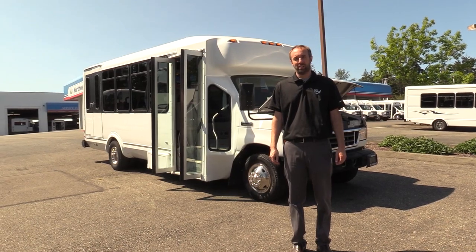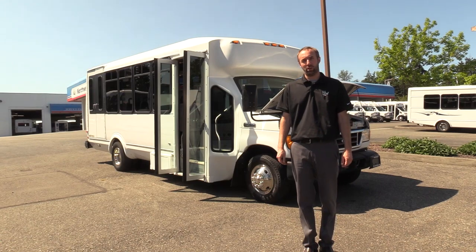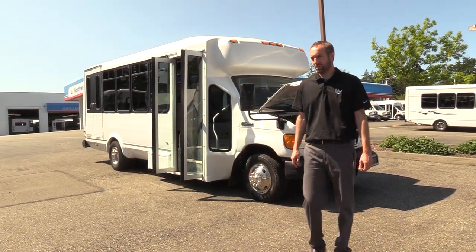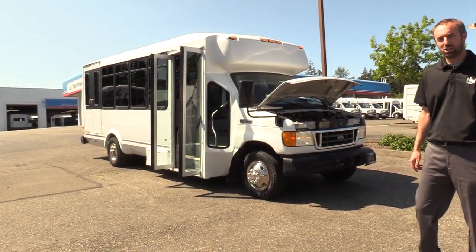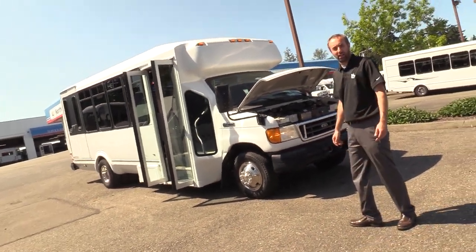Hey everyone, Mike at Northwest Bus Sales here. Today we're going to check out this 2007 Ford Eldorado Aerotec 16 and 2 minibus. It's on the E450 chassis. Let's check it out.